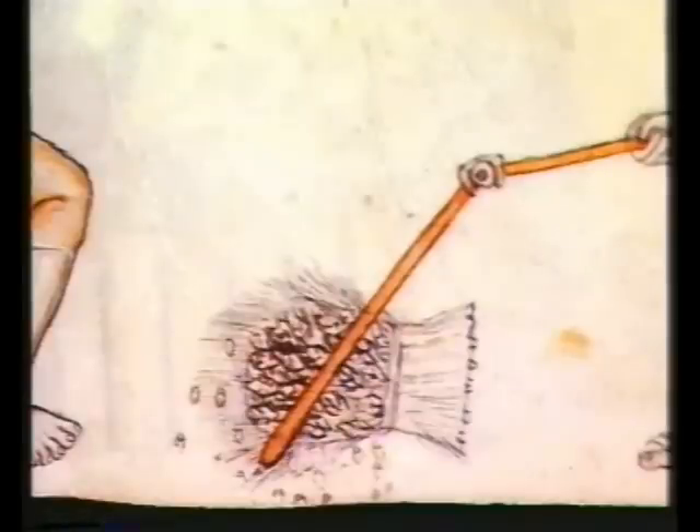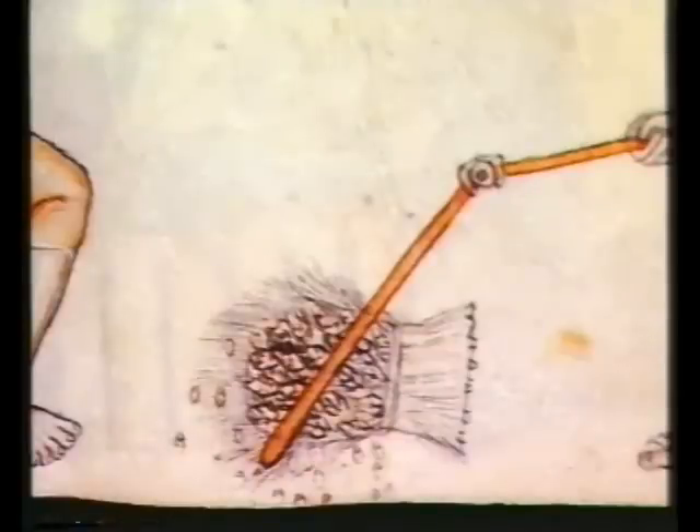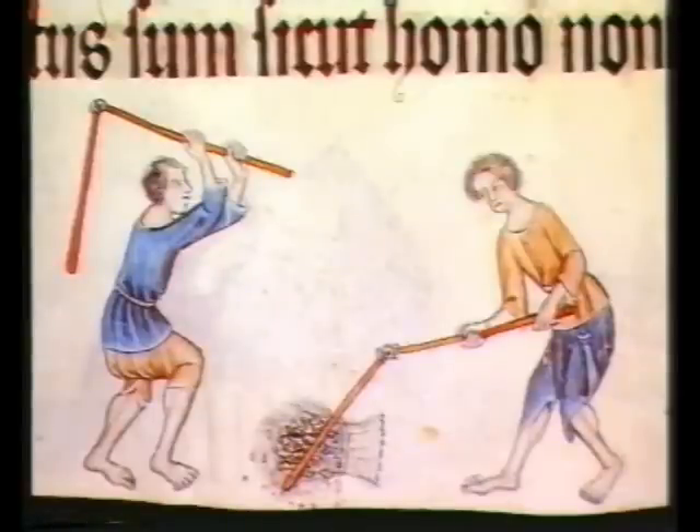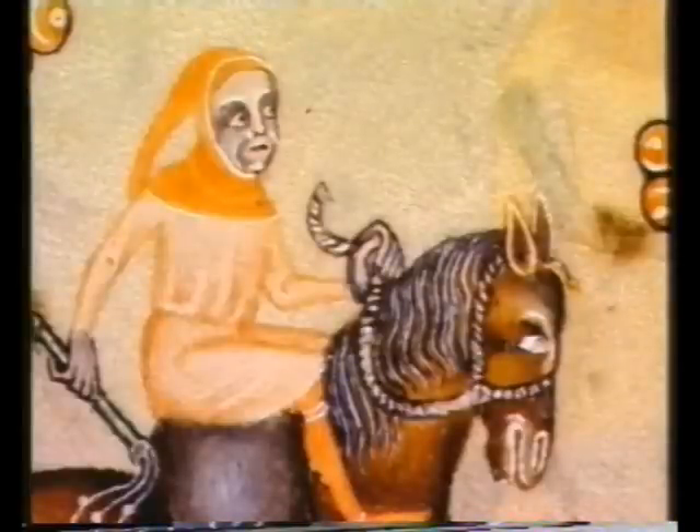Once harvested, the corn is beaten with wooden flails to separate the kernels from the husks and the straw. The straw would be used for bedding and for animal feed. Each peasant family, in exchange for their labours, would have a strip of land and their own share of the corn, which they'd need to have ground into flour.